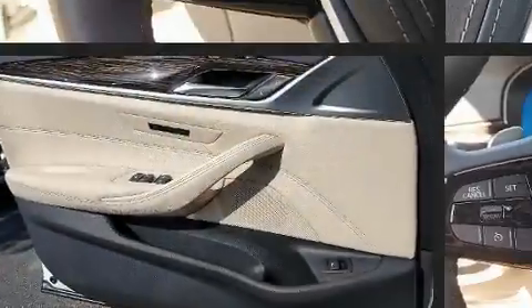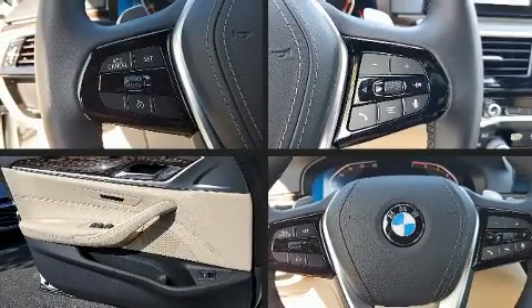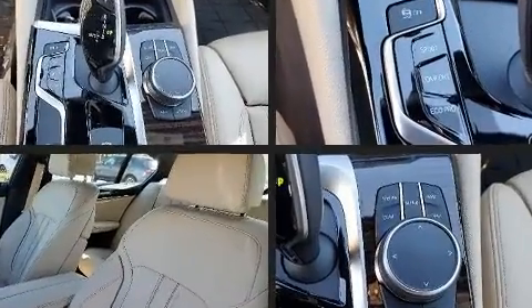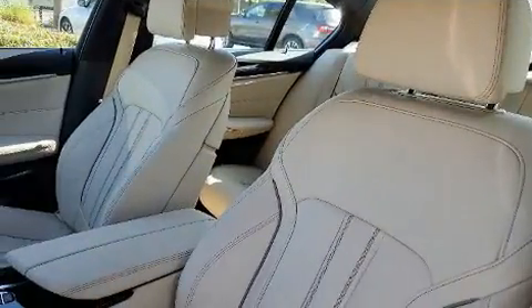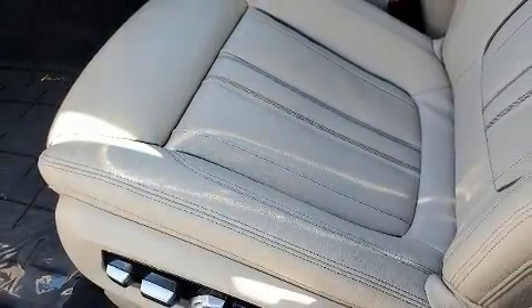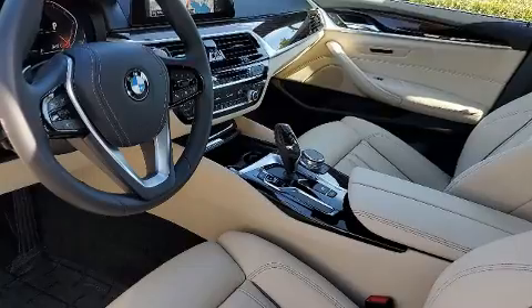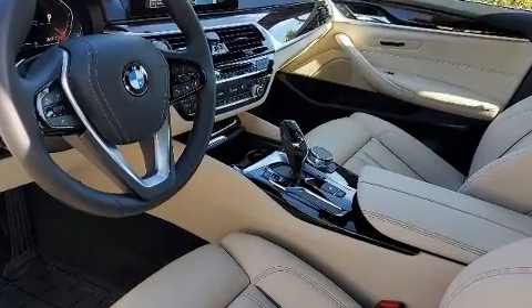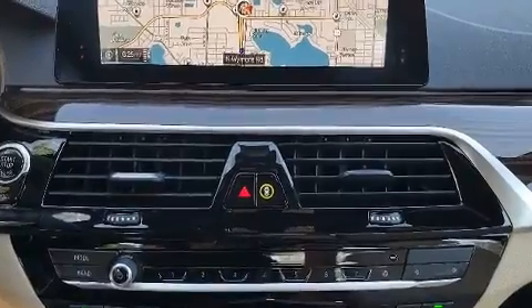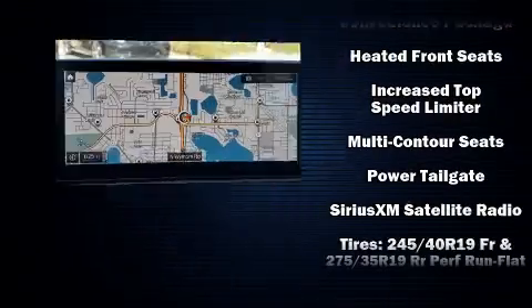For drivers who enjoy the natural environment, a power moonroof allows an infusion of fresh air. BMW ensures the safety and security of its passengers with equipment such as head curtain airbags, ignition disabling, and four-wheel disc brakes with ABS. This car was designed with safety in mind, allowing you to drive with even greater assurance.